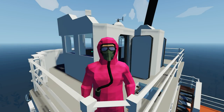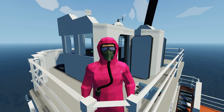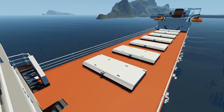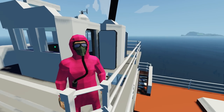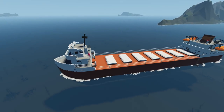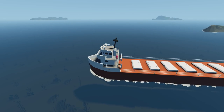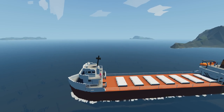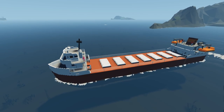Hey guys, welcome back to another Stormworks video. Today I've got something special to show you - it's this ship that I'm stood on right now. I don't know whether you guys have seen this one before, but it's got something about it that I really like. We're gonna test it out and see what it's like in storms, which is actually really bad. I'm gonna give you a spoiler: it's really bad in storms.